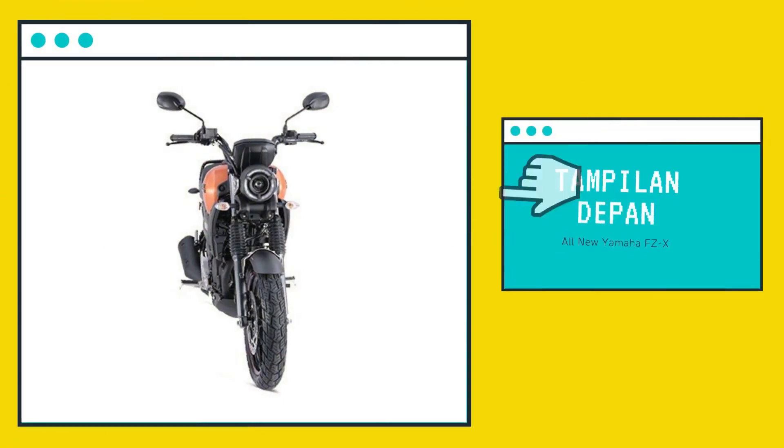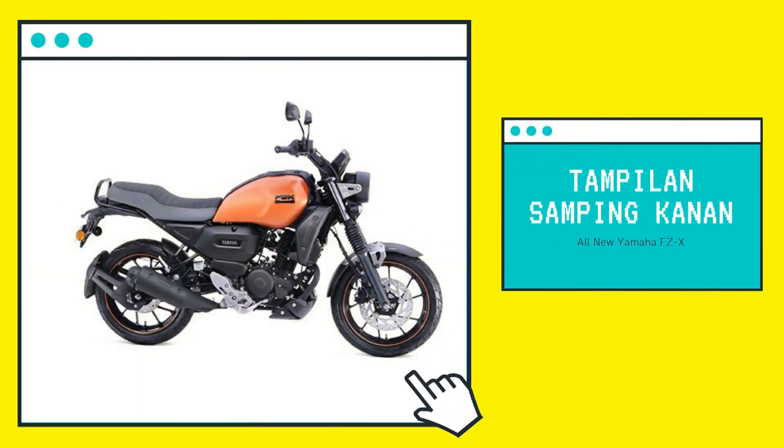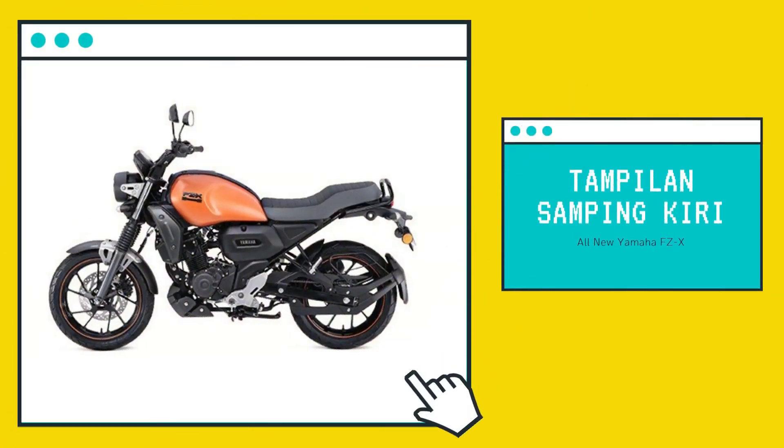Meanwhile, Yamaha emphasizes the retro feel through the round headlight design, fuel tank tuck-and-roll concept seat, higher steering handlebar, and front shock absorber cover. Silver and black ornaments further strengthen the classic feel, seen on the headlight shell, mirrors, rims, engine guard, and under cover.